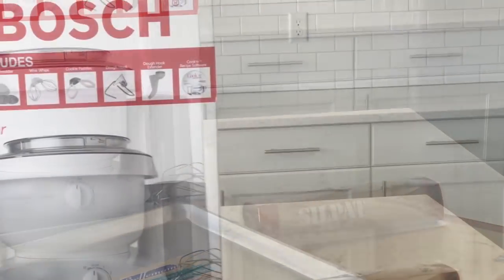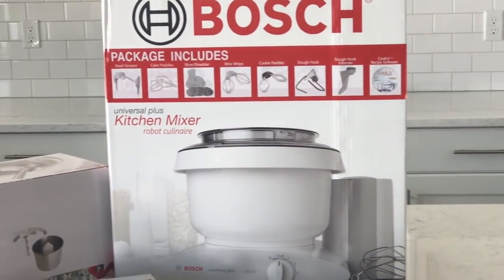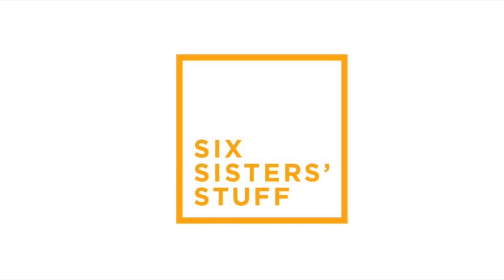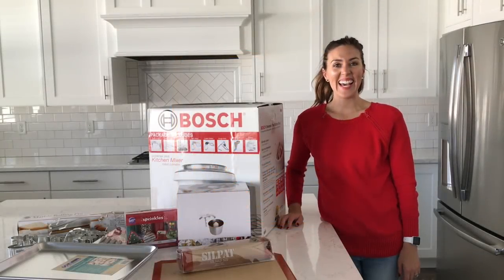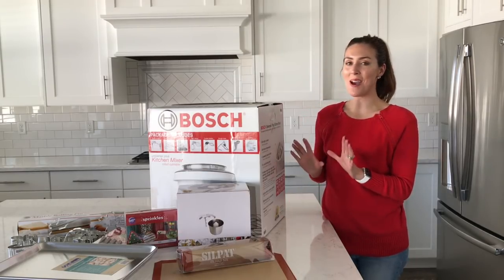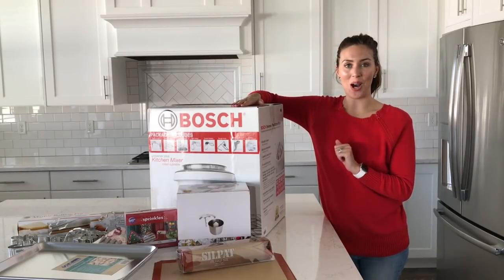We are so excited to tell you all about our Holiday Baking Giveaway sponsored by Bosch, so stay tuned to learn how to win all of these amazing prizes. Hey guys, it's Elyse from Six Sister Stuff and today I am going to tell you all about our Holiday Baking Giveaway sponsored by Bosch.